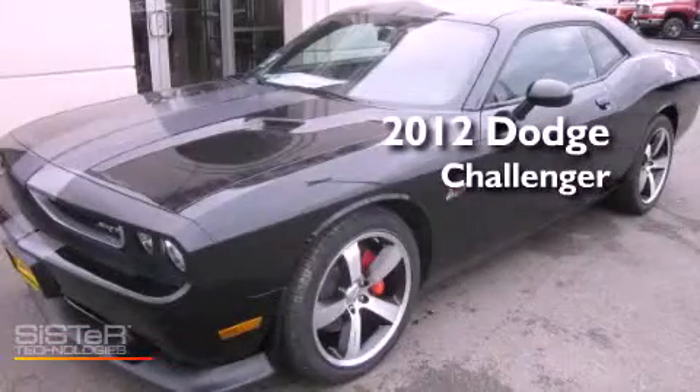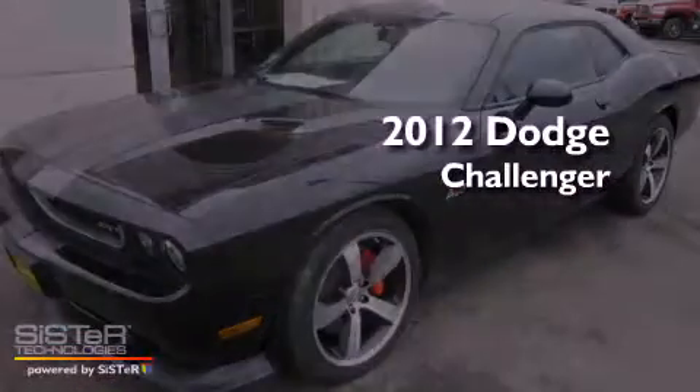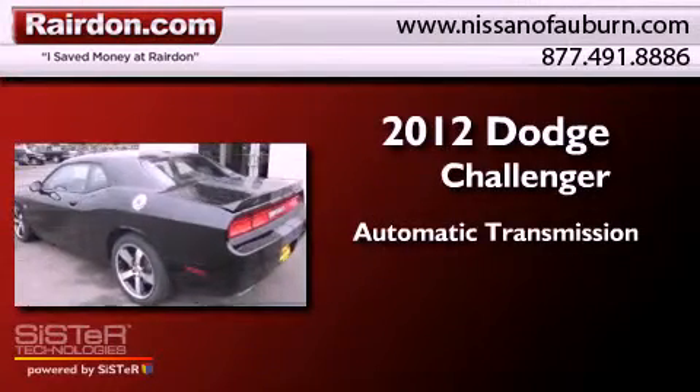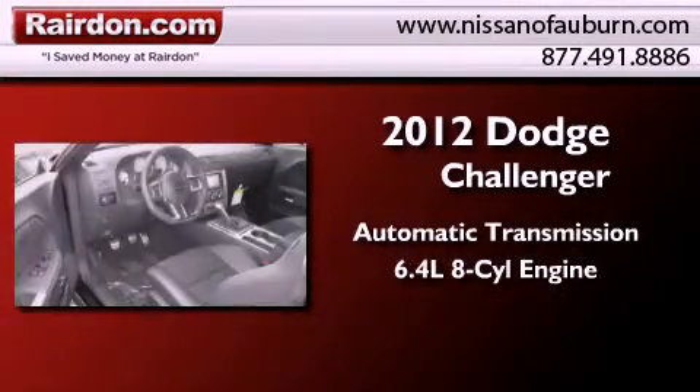This is a brand new 2012 Dodge Challenger. This coupe has an automatic transmission and a 6.4 liter V8.